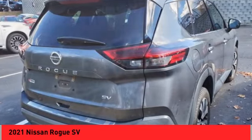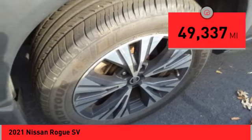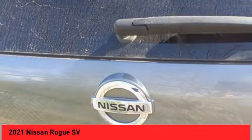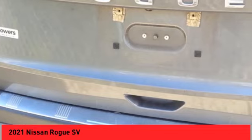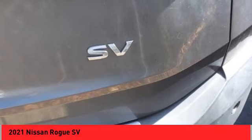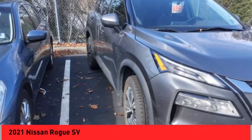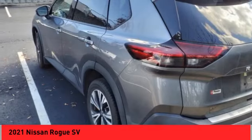This vehicle has less than 50,000 miles. Here are some of this vehicle's great options: electronic stability control, alloy wheels, rear spoiler, brake assist, traction control, remote keyless entry, four-wheel disc brakes, and speed control.